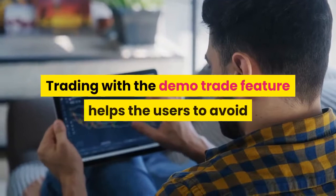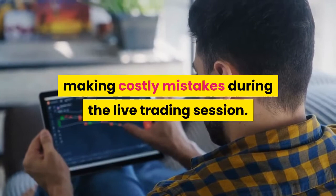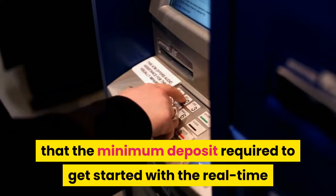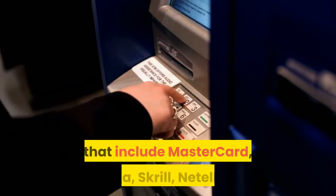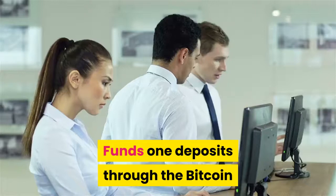Step 3 — Deposit: The minimum deposit required to get started with real-time trading on Bitcoin Circuit is $250. Bitcoin Circuit accepts multiple payment methods including MasterCard, Visa, Skrill, Neteller, and Bitcoin. Funds deposited through Bitcoin Circuit go to their partner brokers, so before investing any funds, make sure the brokers you are working with are well-regulated.